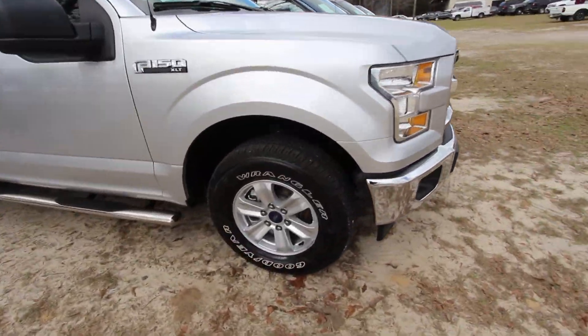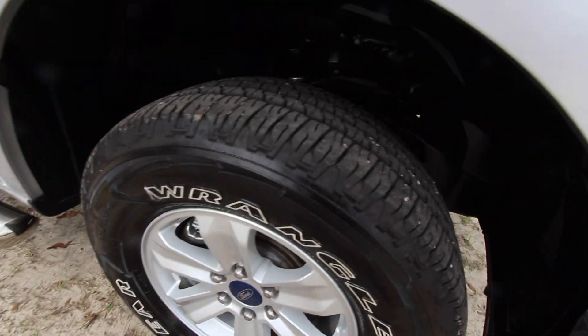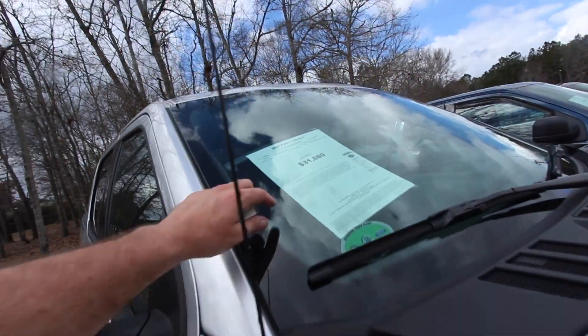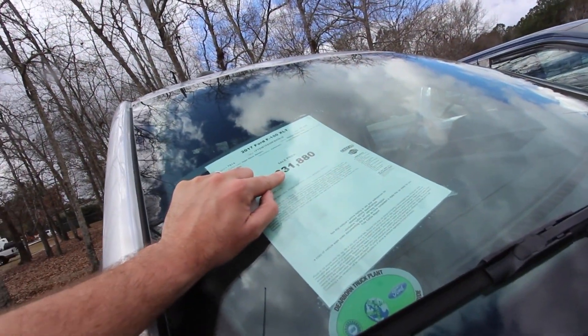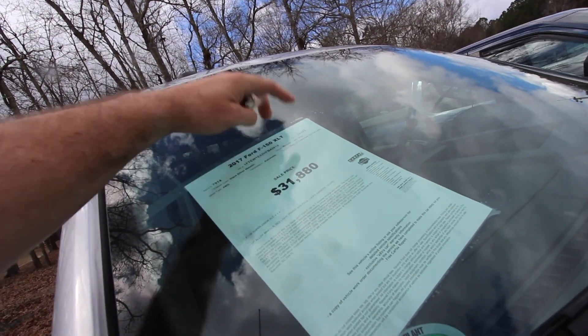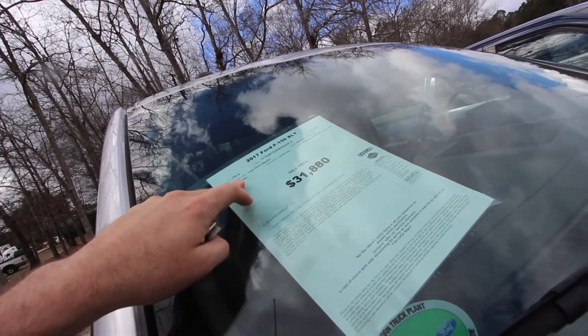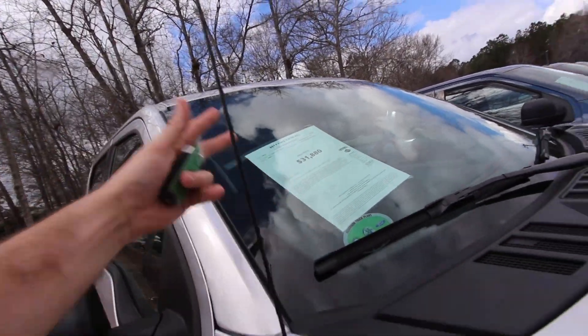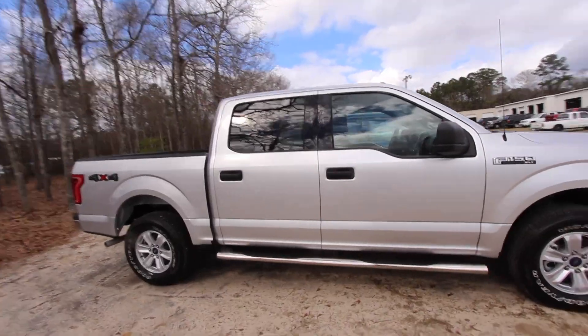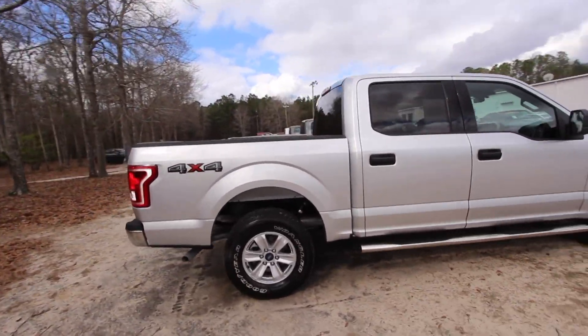You got the Wrangler Goodyear tires, plenty of tread on the tires, alloy wheels. You got the running boards down the side, a price tag of $31,880. The mileage is 23,223, so pretty low mileage. Four-wheel drive, Ingot Silver Metallic, $31,880 for a crew cab, four-door. It's got four-wheel drive, so it's a nice-looking truck.